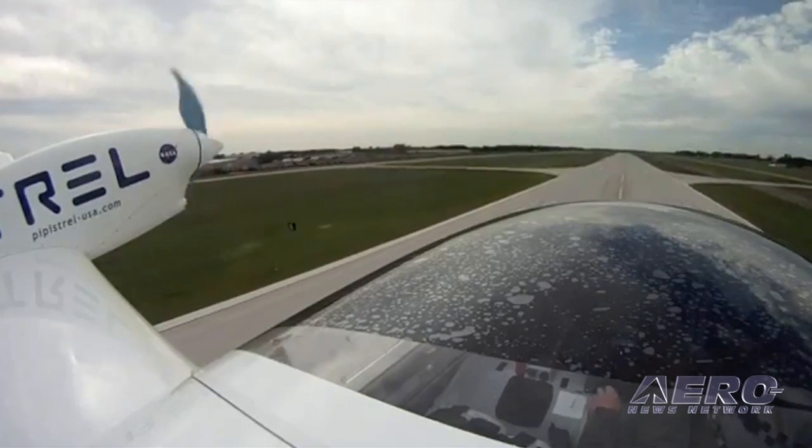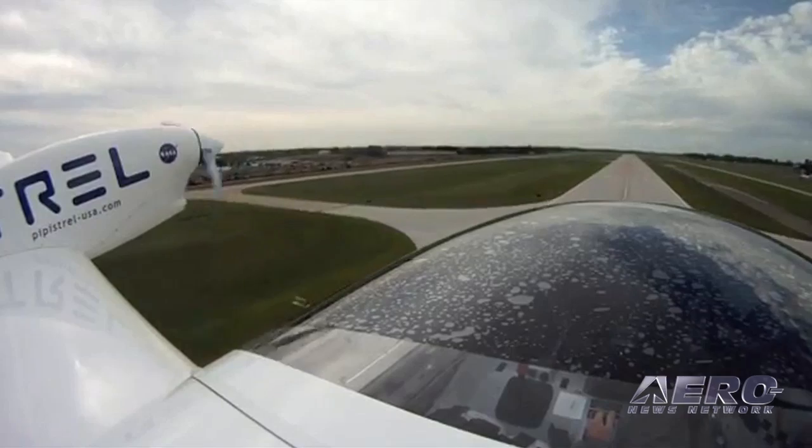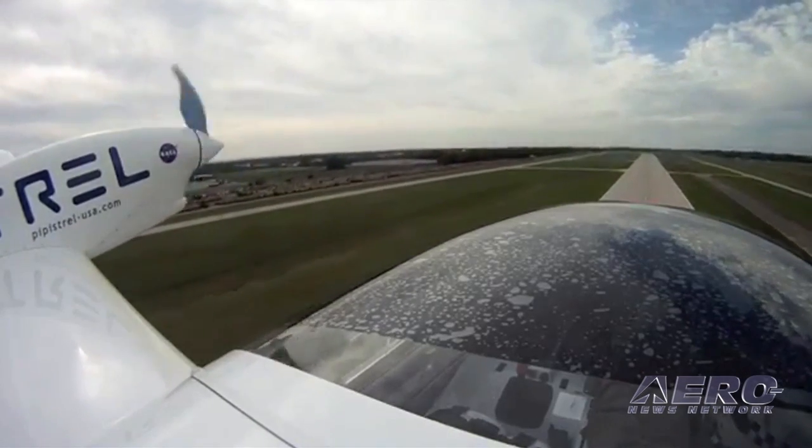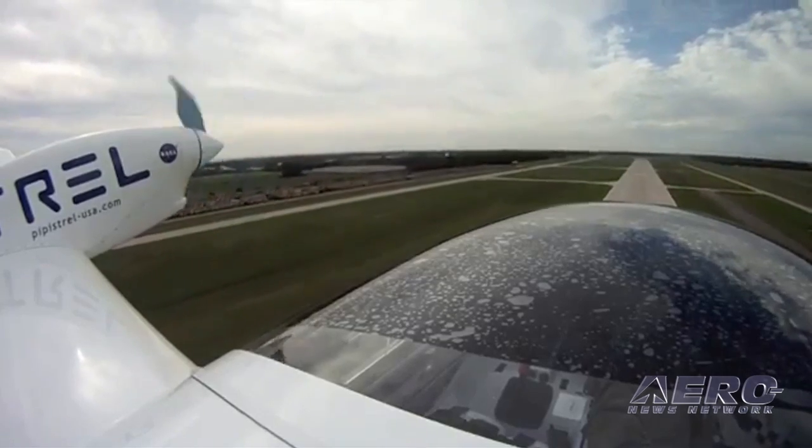I don't think it will be very long before we have commercially available small electrically-powered airplanes. There are lots of people working on electrically-powered airplanes right now, both ultralights and light sport, and even general aviation-sized airplanes. It's really, really exciting right now.